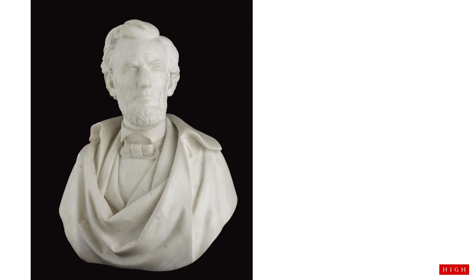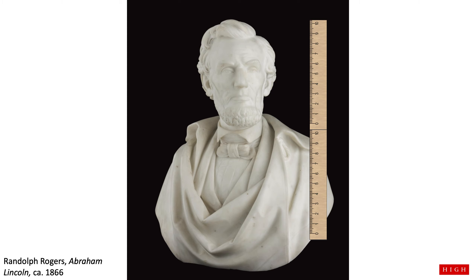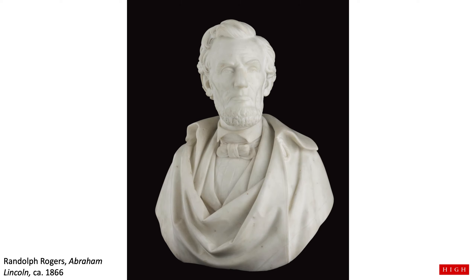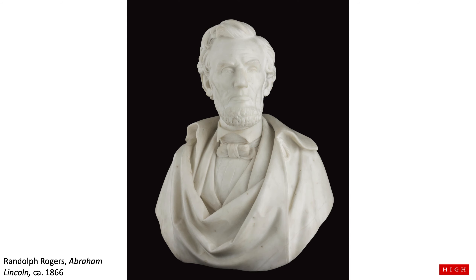Do you know who this is? Does this penny help? This is Abraham Lincoln. This sculpture was made by the artist Randolph Rogers around the year 1866, one year after Mr. Lincoln died. This sculpture is more than two feet tall and about two feet wide. It's carved out of white marble, which is a type of rock, and shows us the top half of a man. The man has a beard and is wearing a bow tie and a jacket draped around him. Abraham Lincoln is famous for signing the Emancipation Proclamation, which declared that enslaved Africans and African Americans were free. Mr. Lincoln was the United States' 16th president and legally freed over 3 million enslaved people.